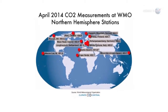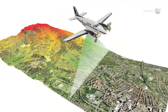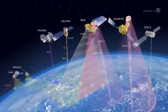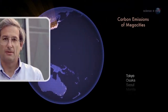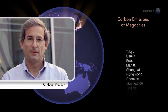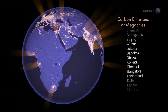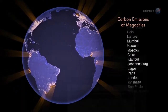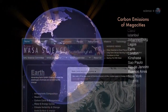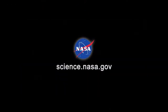OCO-2 measurements will be combined with data from ground stations, aircraft, and other satellites to help answer key questions about carbon dioxide and climate change. The director of NASA's Earth Science Division, Michael Freilich, sums it up: With the OCO-2 mission, NASA will be making an important new contribution to the scientific challenge of better understanding our Earth and its future. For more news about carbon on Earth and other worlds, stay tuned to science.nasa.gov.